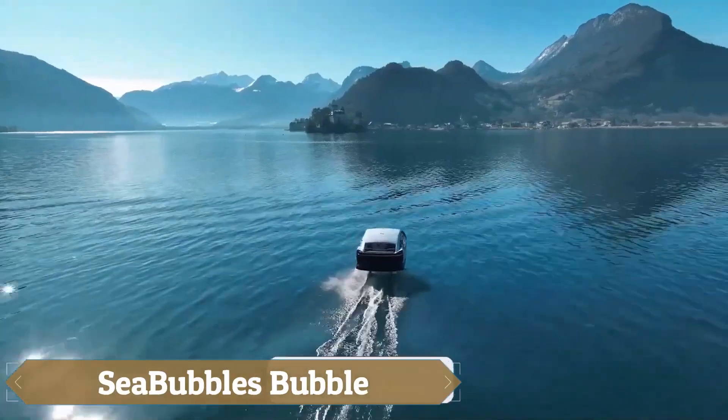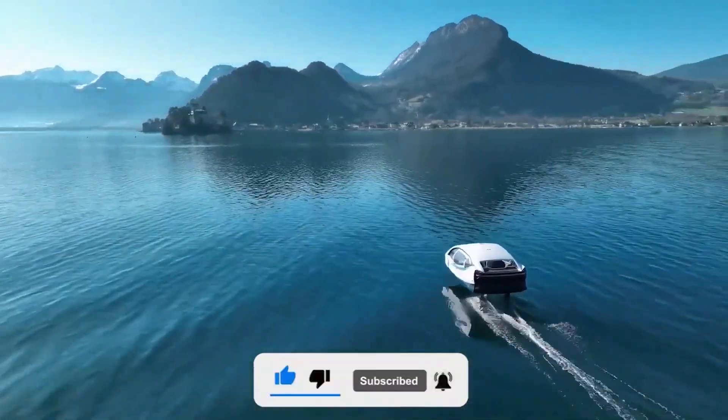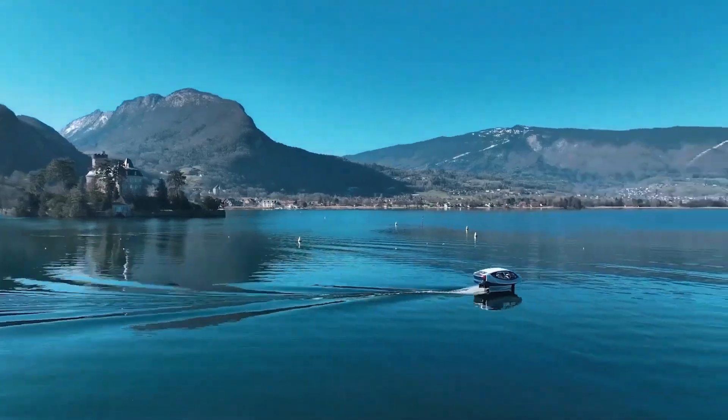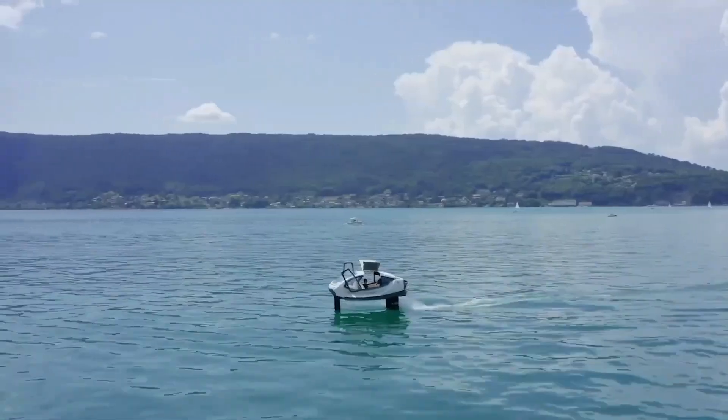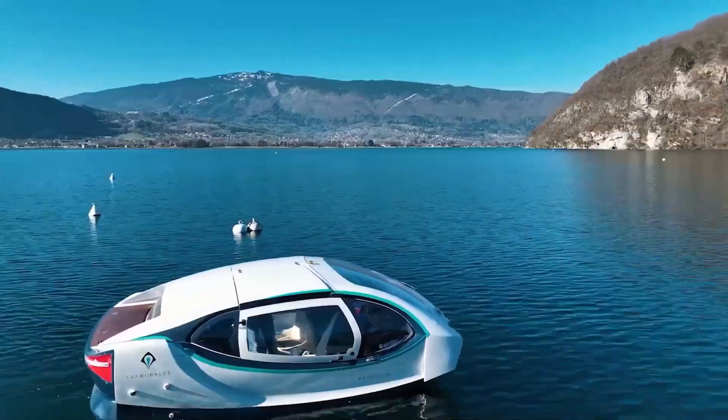Sea Bubbles is an innovative electric water taxi designed to reshape urban transportation by utilizing rivers and waterways. Featuring cutting-edge hydrofoil technology, it lifts above the water, reducing drag and providing a smooth, quiet, and efficient ride.